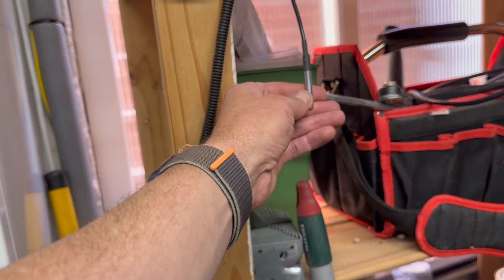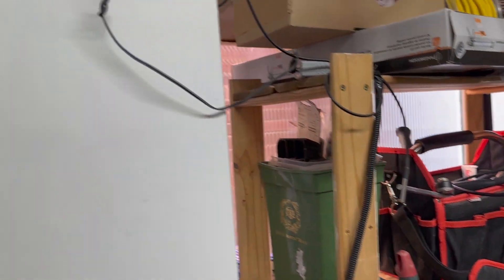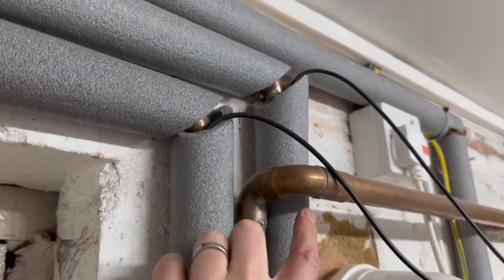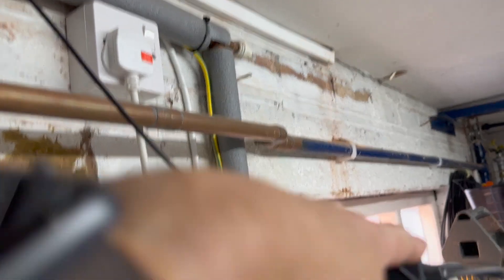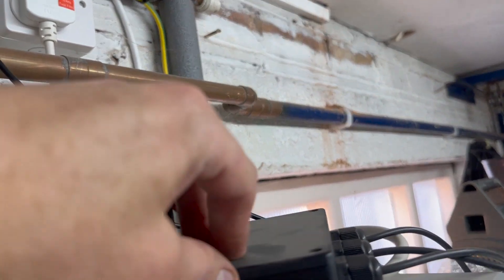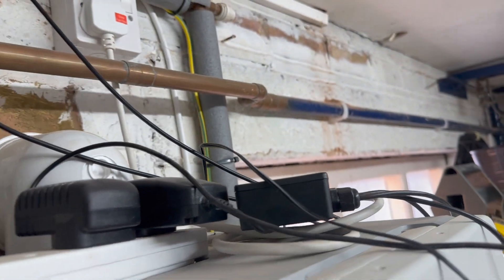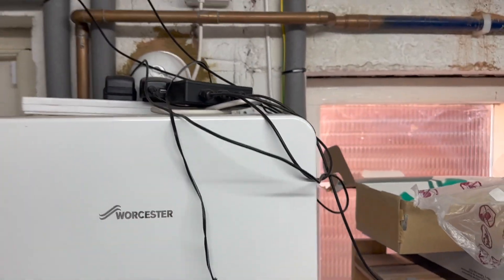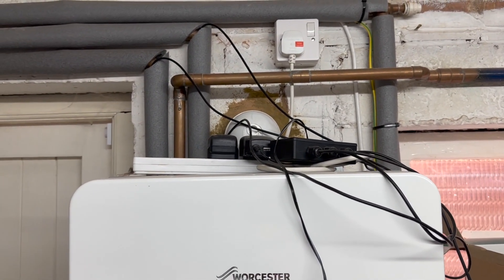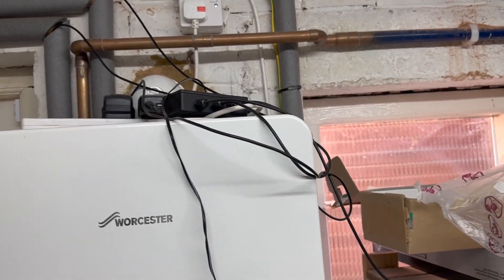I have a temperature probe for monitoring the ambient temperature in the garage, and then I've got two other probes attached to the flow and return. There's a little black box up here — it holds an ESP32 or ESP8266, and that provides Home Assistant access to those three temperature measures, which is really useful.